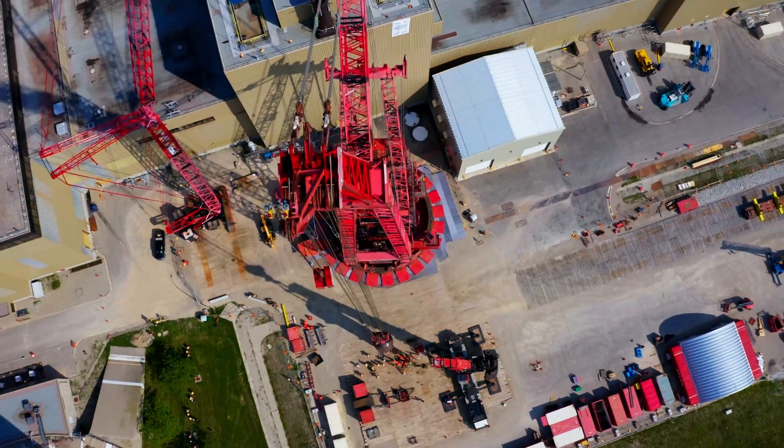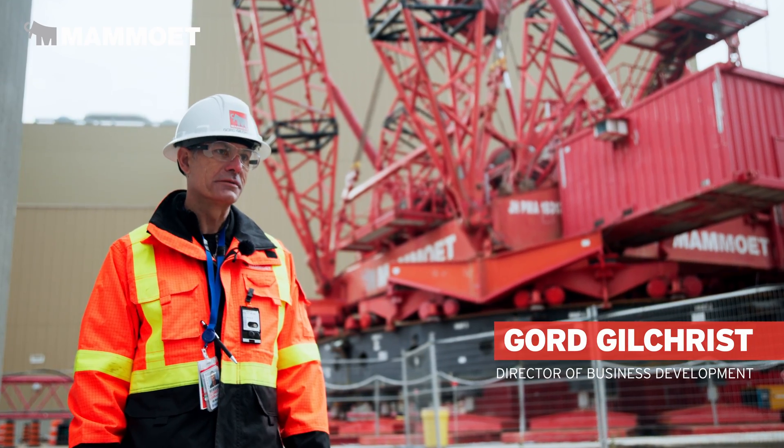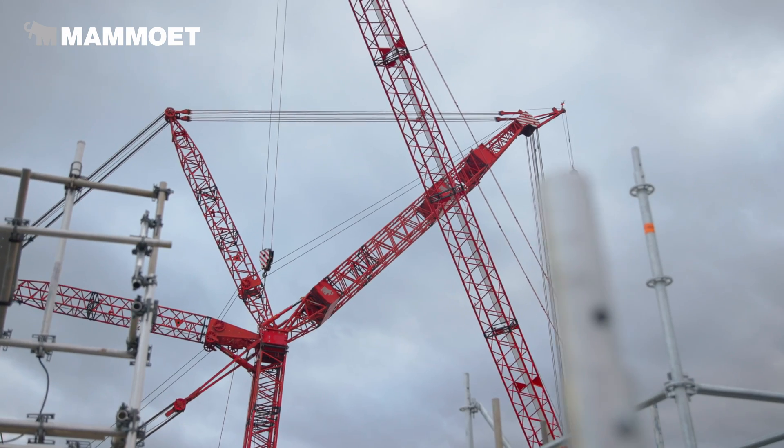We move big things. One of the biggest things we're moving now is supporting Ontario Power Future. Mamut has a wide range of very large heavy equipment and heavy cranes.